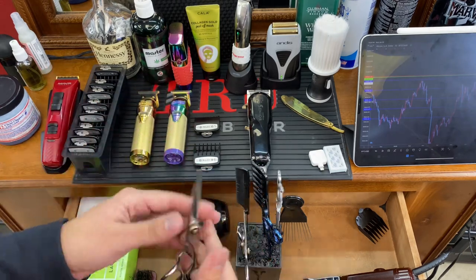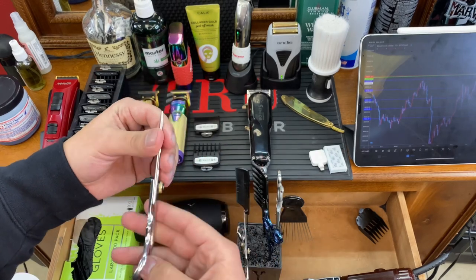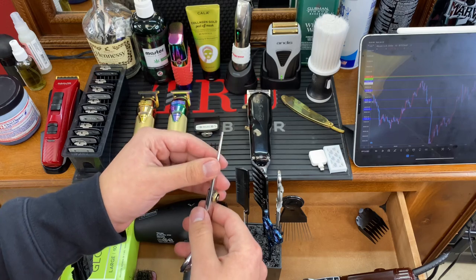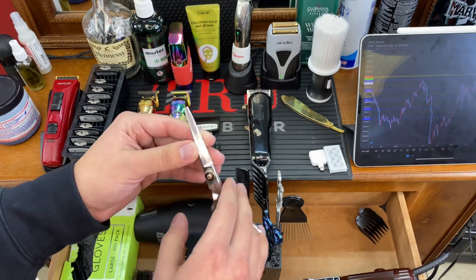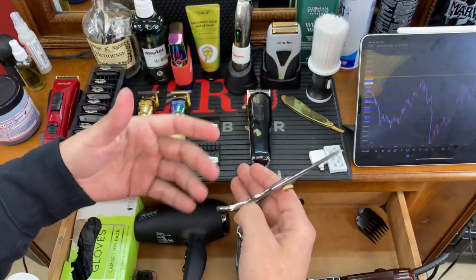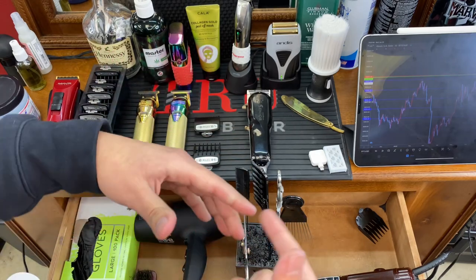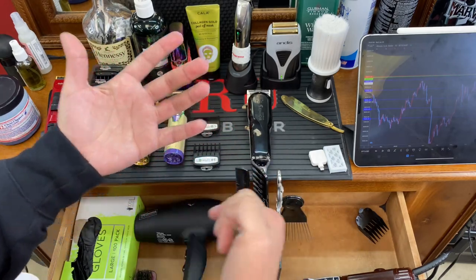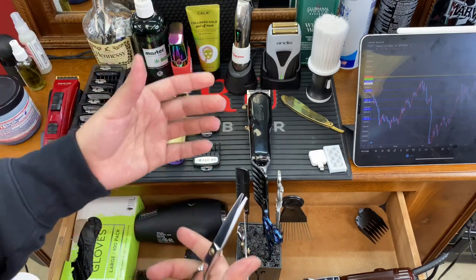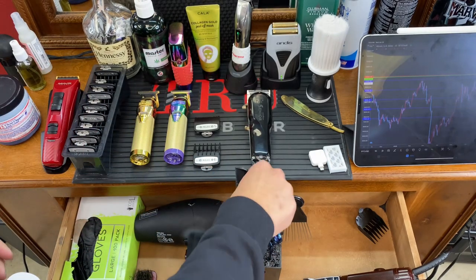For babies, cutting hair can be challenging because they move around a lot and are ticklish around the neck. Going in with large shears runs the risk of poking or cutting them. These smaller shears keep me more in control of the area and how much I'm cutting. If the baby does move, they're easy to extract quickly — keeping the baby safe and their parents happy. You definitely don't want a parent suing you because you poked their kid.